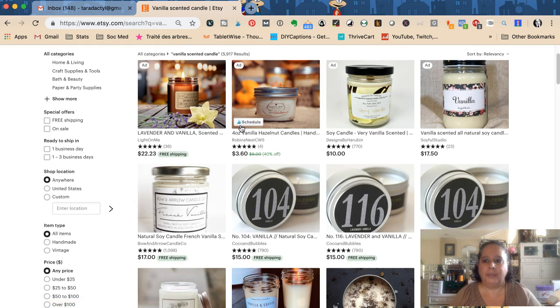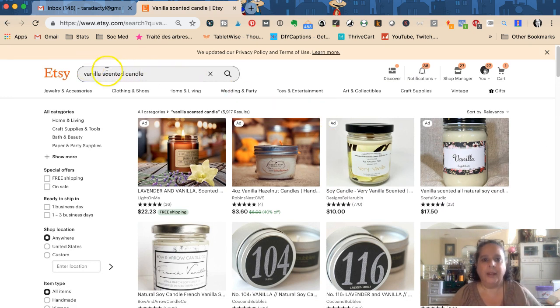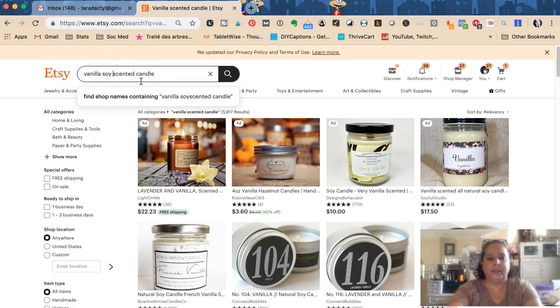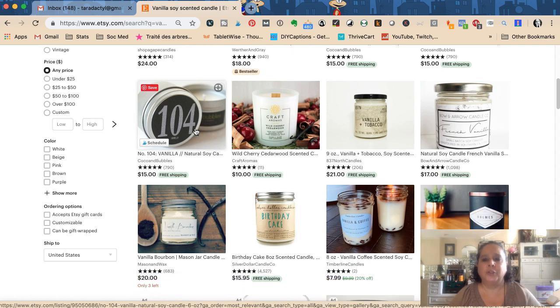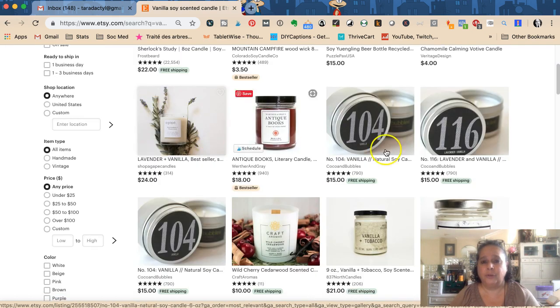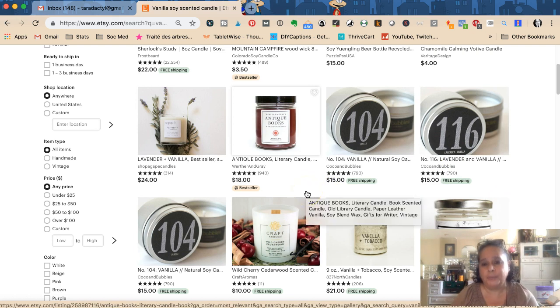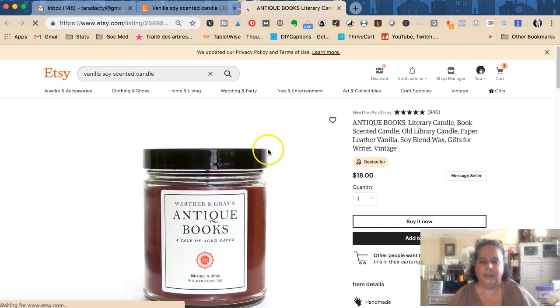Then maybe they think, 'I heard soy candles are better,' so they search 'vanilla soy scented candles.' That's why you see really long search terms. Most of the results are soy candles and we only dropped about 2,000. So how do sellers show up for 'vanilla soy scented candles'? This result will differ per person depending on favorited shops or past purchases, but let's look at a best seller.